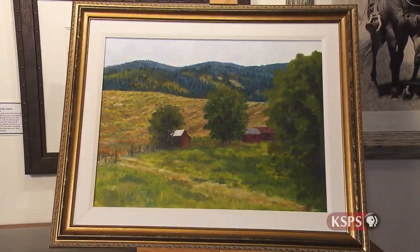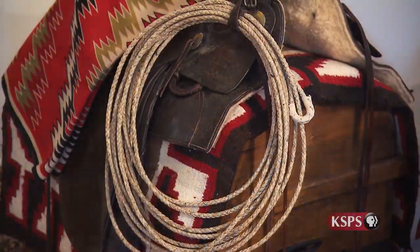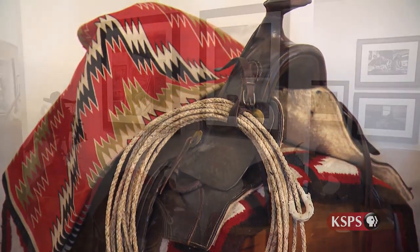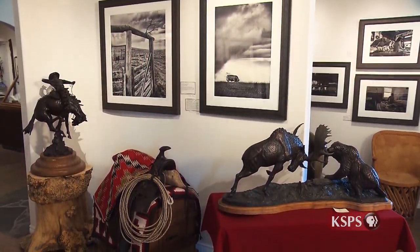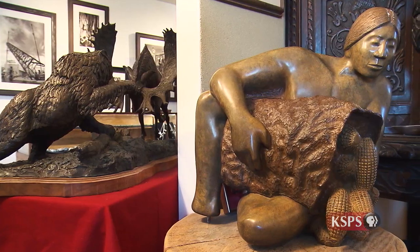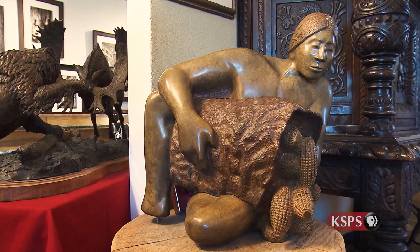We sort of got to a stage where we kind of thought we were retired. And then when we got this place going, it was like, oh my gosh, now we're really working. But everyone here has been really supportive. The town has been very helpful, and the neighboring people here have really embraced what we're doing. So it's all good. It's real rewarding to own this museum and to be able to share it with people.